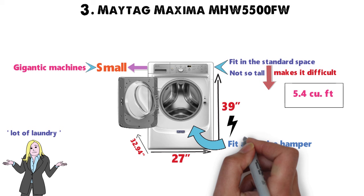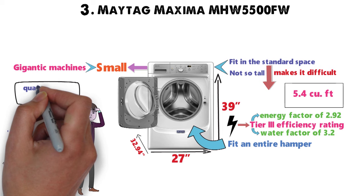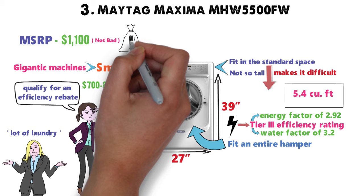As for energy efficiency, this machine hits the ultimate tier 3 efficiency rating with an energy factor of 2.92 and a water factor of 3.2. You may even qualify for an efficiency rebate if your state offers it. If you can get it for $700 to $800, you absolutely should. The MSRP is $1,100, which isn't bad, but you shouldn't expect to pay that price. Plus, you will find this does an impeccable job with clothes.